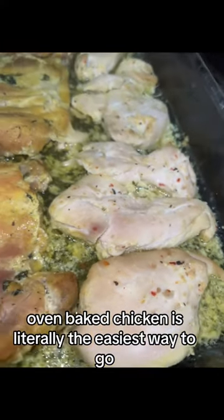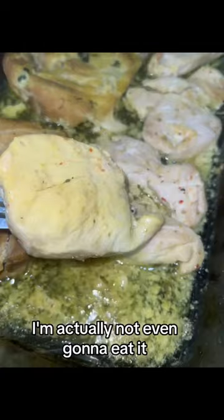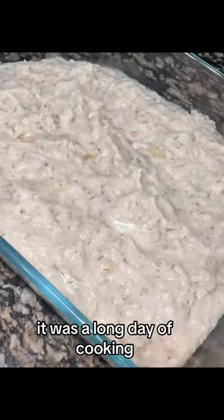Oven-baked chicken is literally the easiest way to go. I've had this chicken marinating for like two days. I'm actually not even going to eat it, but I'm a pro at making it — crazy, I know. So marinate the chicken for a day or two, throw it in a glass casserole. When you're done, throw that glass casserole in the dishwasher. No fuss, no muss. It was a long day of cooking.